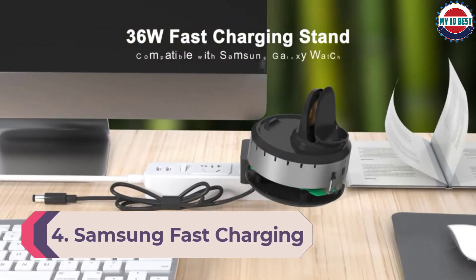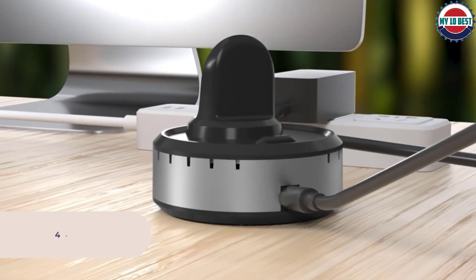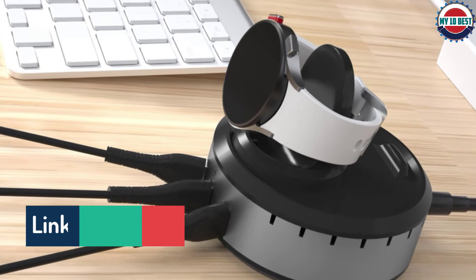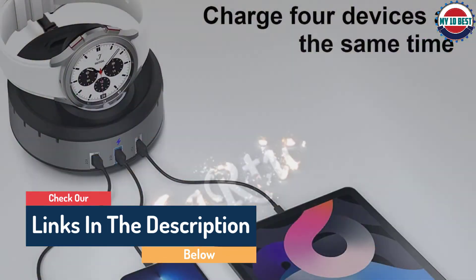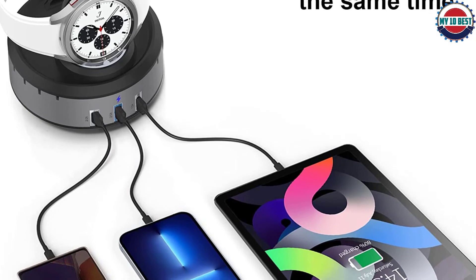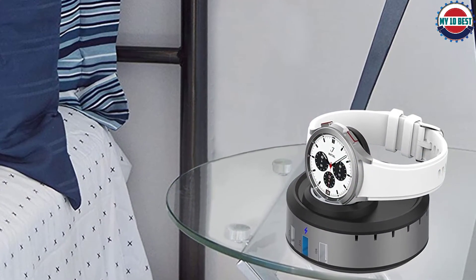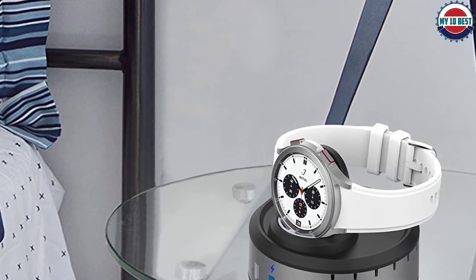Number 4: Samsung Fast Charging Station. After a more attractive device that still allows you to use your phone while it's charging, the Samsung Fast Charging Station acts as a stand for your phone as well as a fast wireless charger, so you'll be able to see your notifications come in while your device powers up. There's cooling technology to ensure it doesn't overheat your phone, and it reaches a maximum of 10W. There are a few different models in this range for different devices, and it comes in white, gray, and black so you can color-match it to your surroundings.